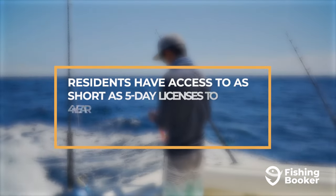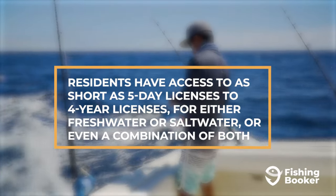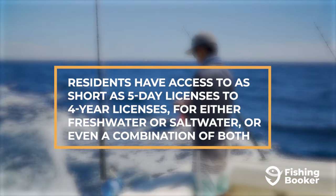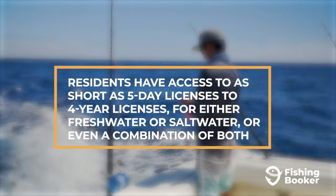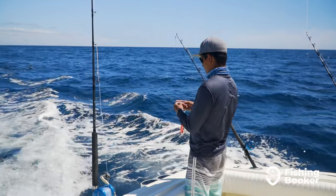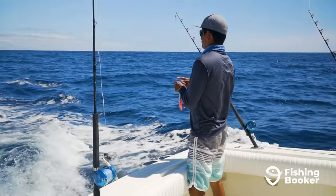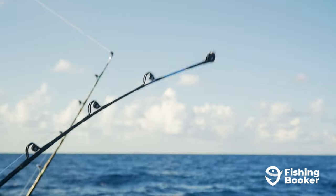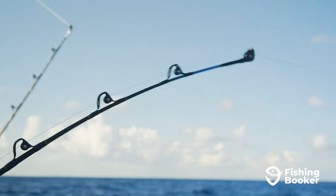As a resident, you have as short as five-day licenses to four-year licenses available, and you can get them for either freshwater or saltwater or even a combination of both. The cost will depend on the length and type of license you get. There's also a variety of special fishing licenses that you can buy if you're a Virginia resident, depending on your specific needs and circumstances.